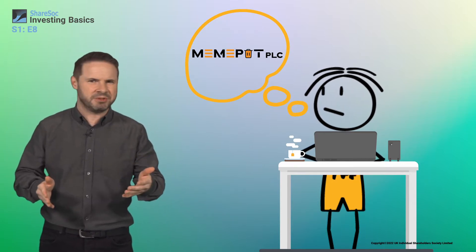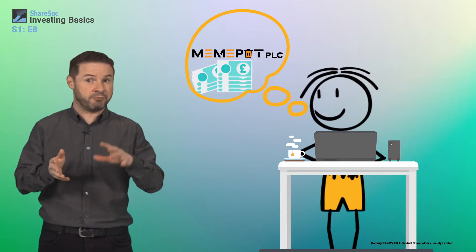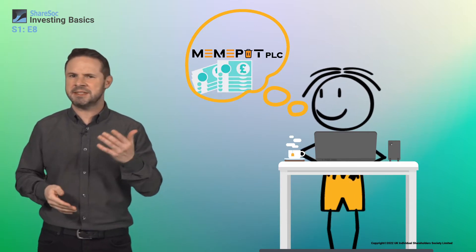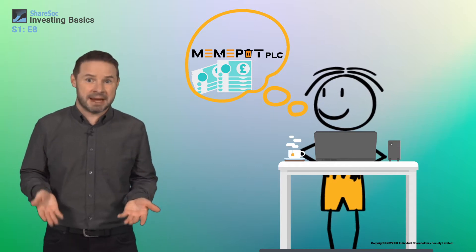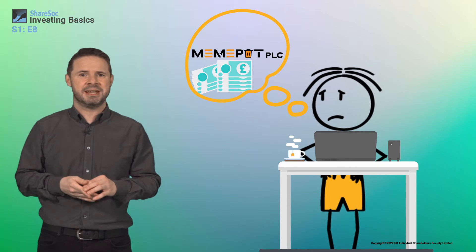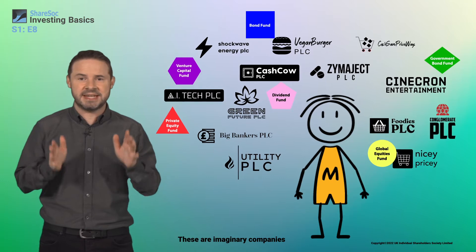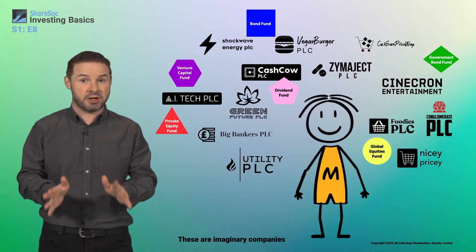In a nutshell, you should aim to invest enough that it would make a healthy difference to your portfolio if it rose strongly, but not invest so much that it would seriously damage your overall portfolio of investments if the share price crashed. Diversifying your investments usually means having at least 10 to 20 different investments in total.